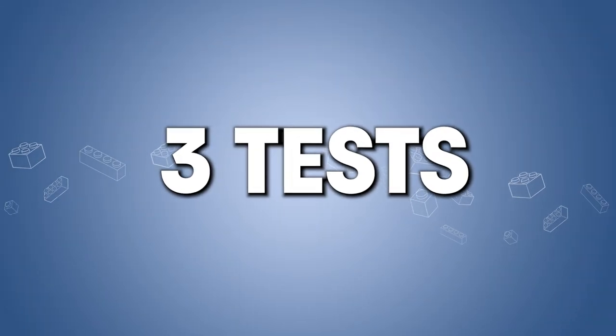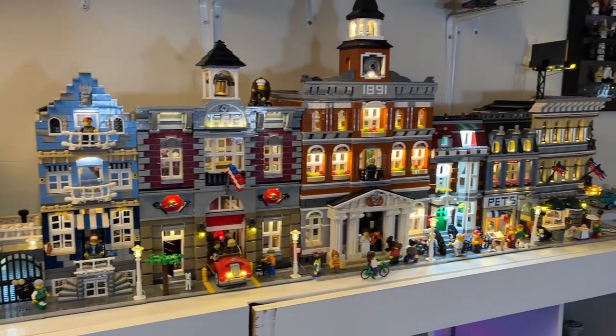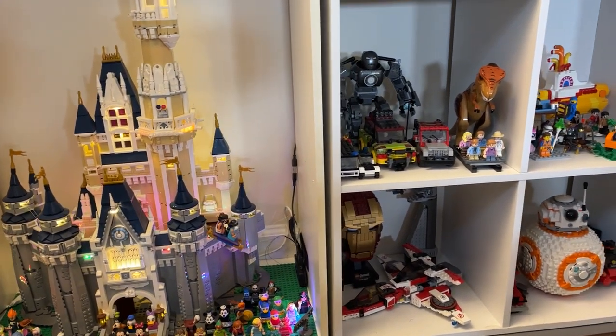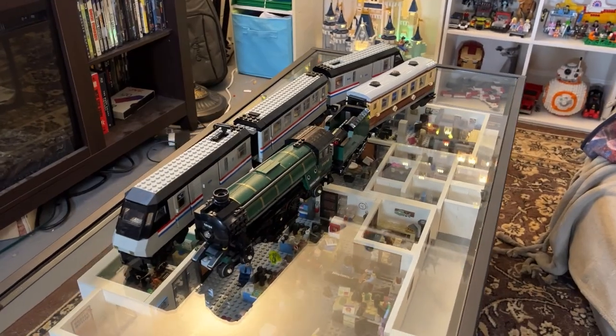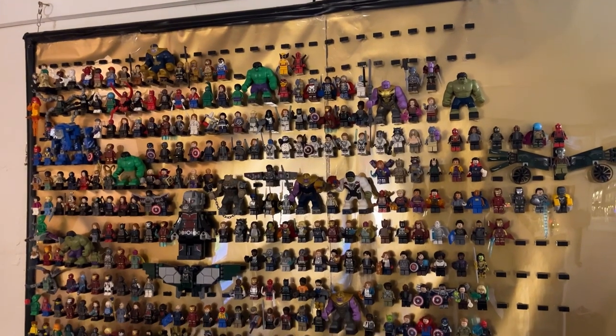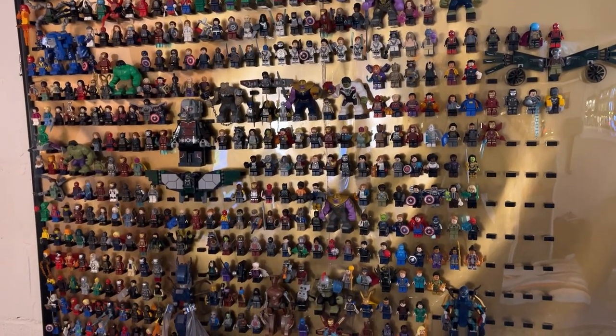I'm going to try three tests with this vacuum. First is a modular, which is relatively square, flat, but also big - you need to be as efficient as possible. Second is a smaller set like a ship or place set - these are more oblong and unique, so they'll test the versatility of the vacuum. This is where I'll test it on my brand new old trains. And third is a minifigure board, which will test how delicate this vacuum can be while still getting the job done. Let's start with test number one, the modular.